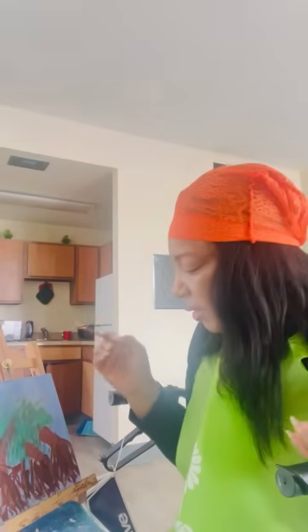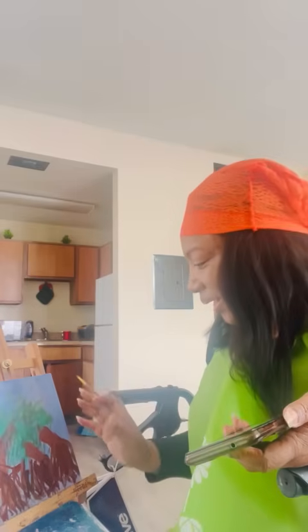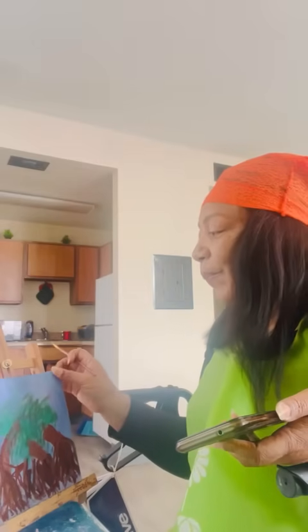Hey, welcome to Smart and Messy Situations. I guess you caught me painting. You wondering what that is? Well, I'm obsessed with mangrove trees.